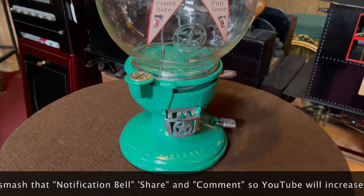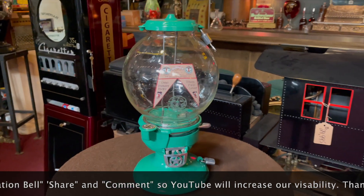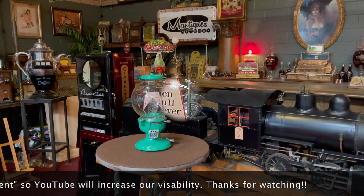Love the star on this. So if you are a fan of peanut vendors or some type of Red Hots bulk vending, or just want a piece of cool interactive art for your collection, home, or business, I believe this is for you.